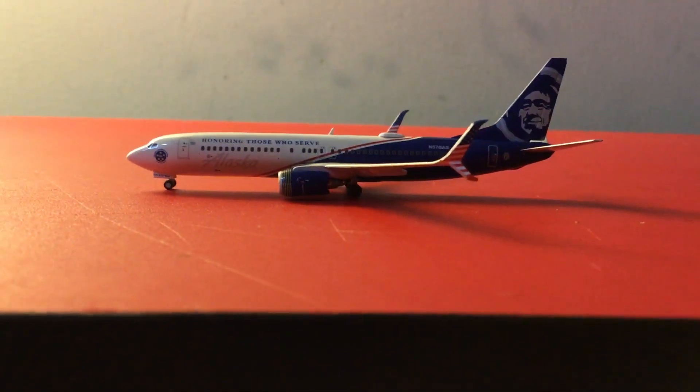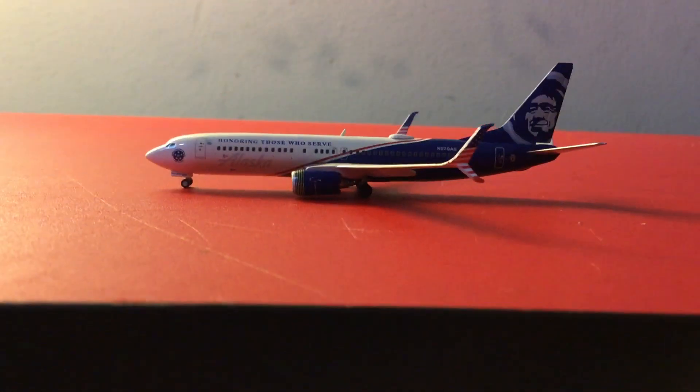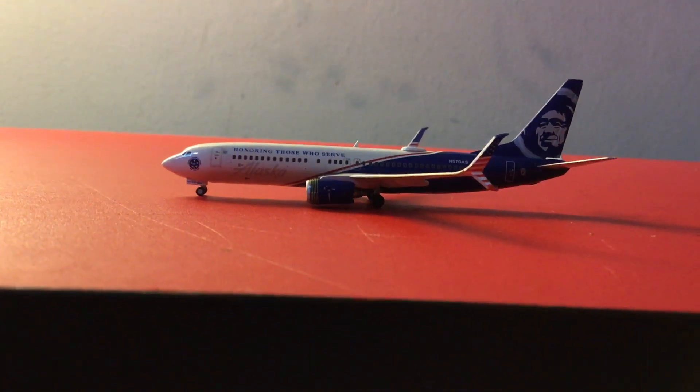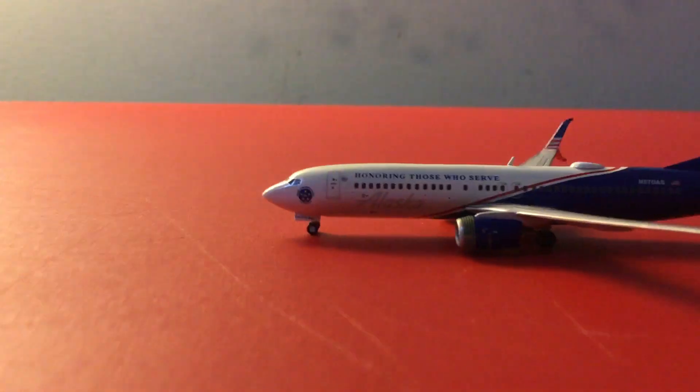Hey, today I got a new model here. It is a Gemini Jets 1:400 scale Alaska Airlines Boeing 737-800, and the Honor and Those Who Serve livery — a veterans library that they have — and it's definitely one of my favorites. You can see a lot of detail here.